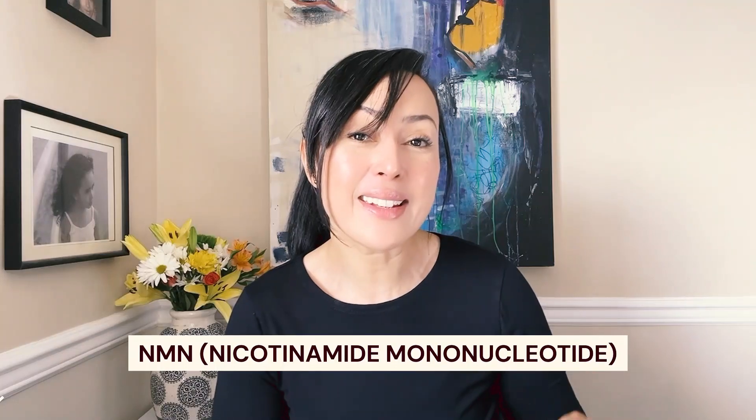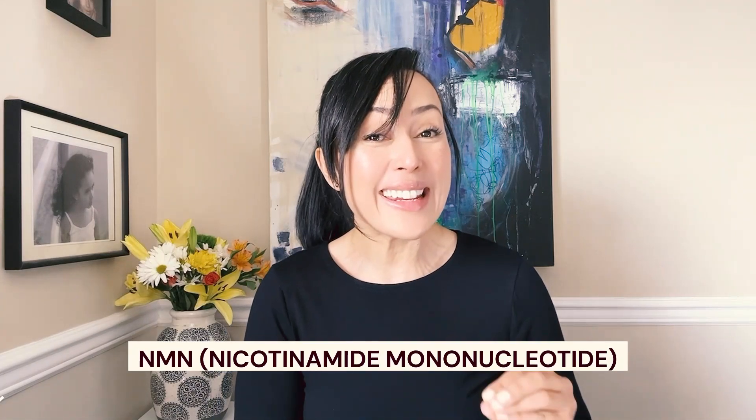Now let's talk about the real game-changers: supplements that actively target cellular senescence and create repair. At the top of the list is NMN, which is a precursor to NAD — a critical molecule necessary for energy production within our cells. It also helps with DNA repair and overall cellular health. As we age, our NAD levels drop, creating faster aging. So the more NAD, the less aging.